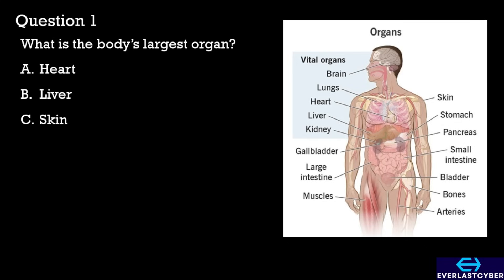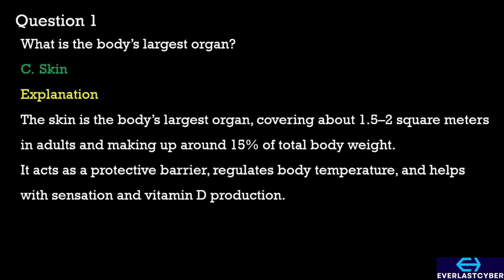Question 1. What is the body's largest organ? A. Heart. B. Liver. C. Skin. The answer is C. Skin.